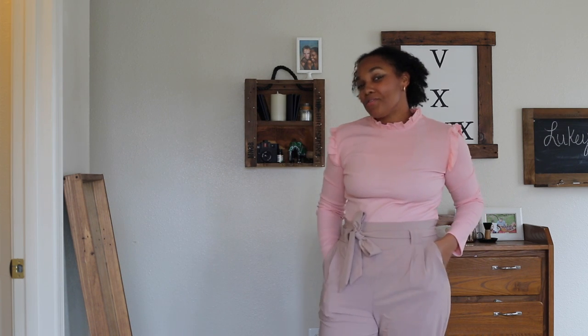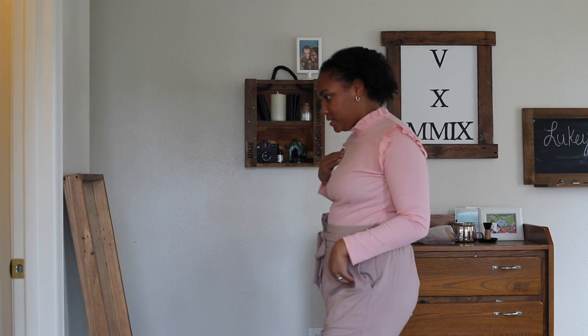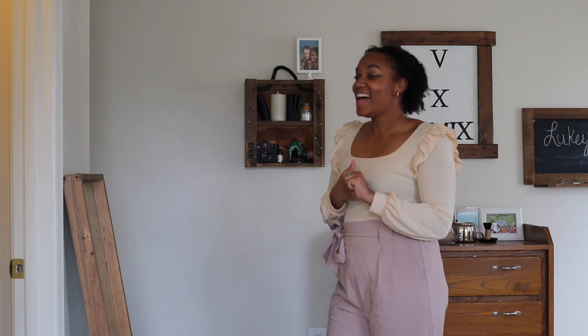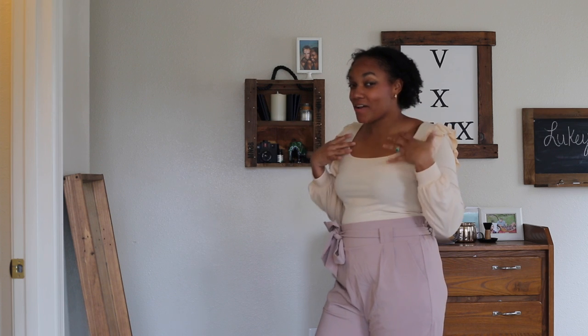Ladies, these pants are my new favorite. I really like the mauve and pink together — very pretty. I like that a lot.